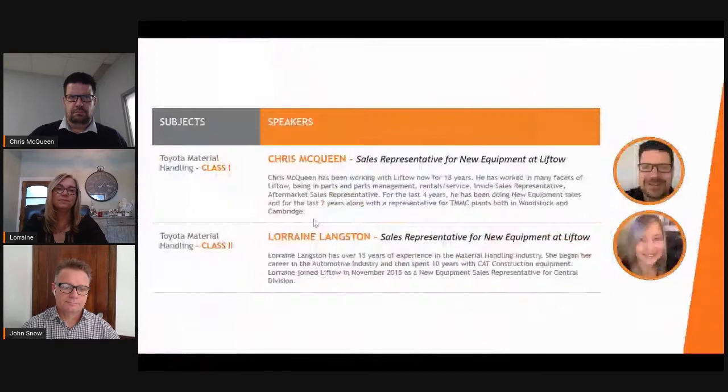Let me introduce our panel for today. First we'll hear from Chris McQueen, our new equipment sales rep based out of the London branch. In addition to covering the London market, Chris is also responsible for supporting Toyota manufacturing operations in Ontario. Next we'll hear from Lorraine Langston, who works out of our head office in Toronto and is the representative for the Mississauga market. I'd like to welcome both of you — Chris, take it away.